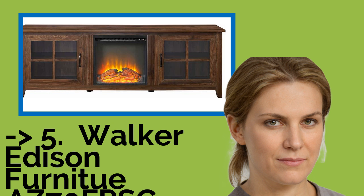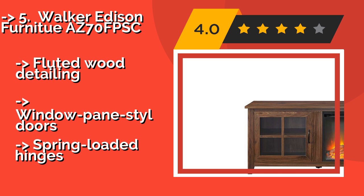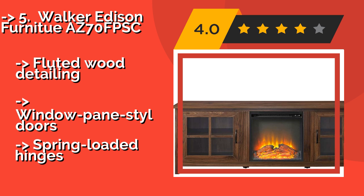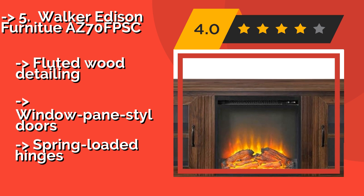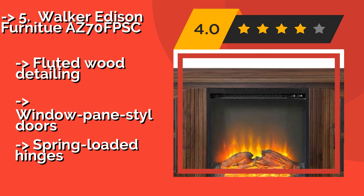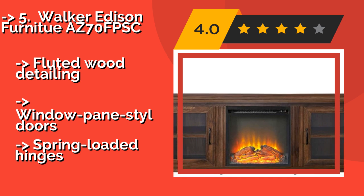The 5th product in the list is the Walker Edison Furniture AZ70FPSC, around $329. It adds warmth to a home in more ways than one. It features realistic-looking flames, gives off a good amount of heat, and has a traditional farmhouse design that comes in finishes like dark walnut and rustic oak. It has floated wood detailing and window pane style doors, but spring-loaded hinges.